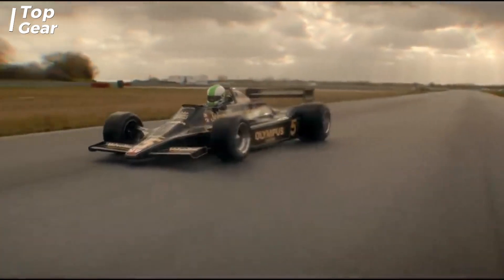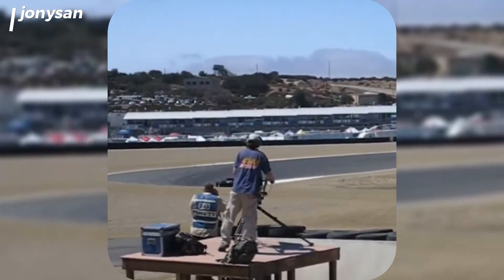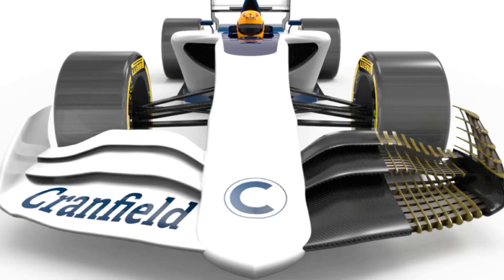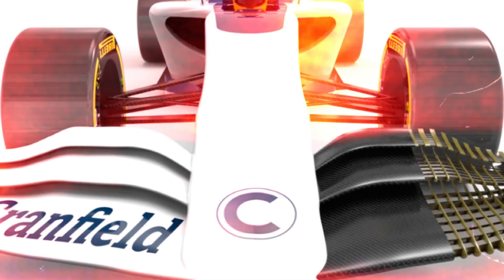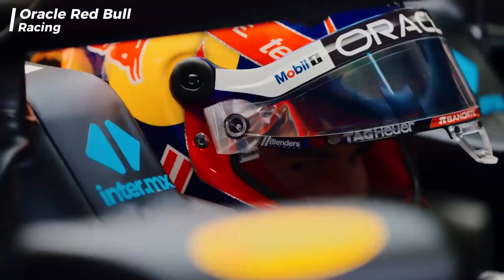This car revolutionized the competition in F1, leading Mario Andretti to major victories during that season. But this technology isn't just found in the ground effect itself. Components like the front wing use similar principles to generate downforce, and the rear wing works the same way, helping cars stay stable at high speeds.